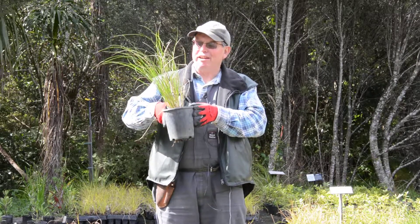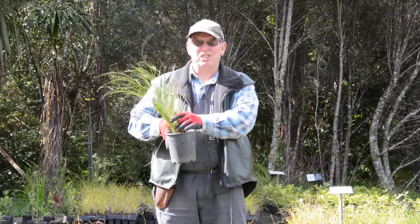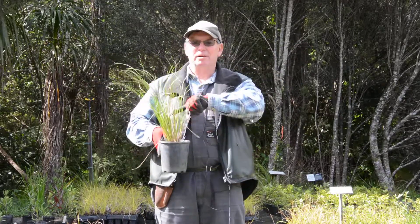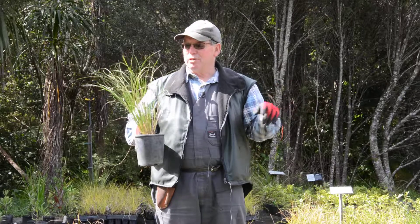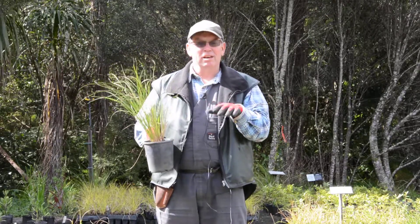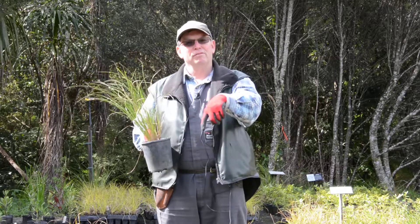This is Carex flagellifera — or 'trip me up,' as in flagellate. It has long leaves, over a metre long, and a big seed head that's even longer. So when you're in the bush, this loves dappled light or coastal sand dunes, and if you stand on the seed head, over you go.